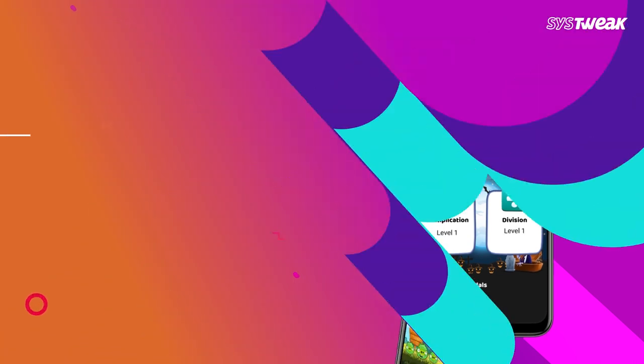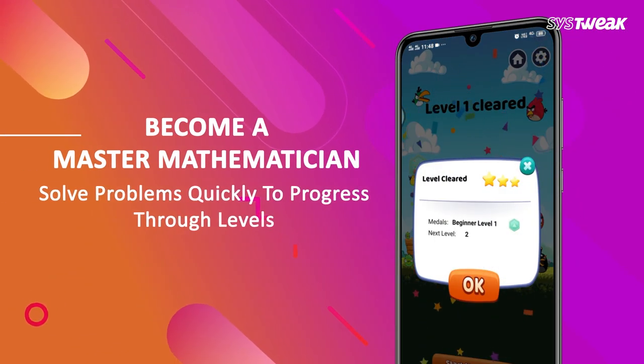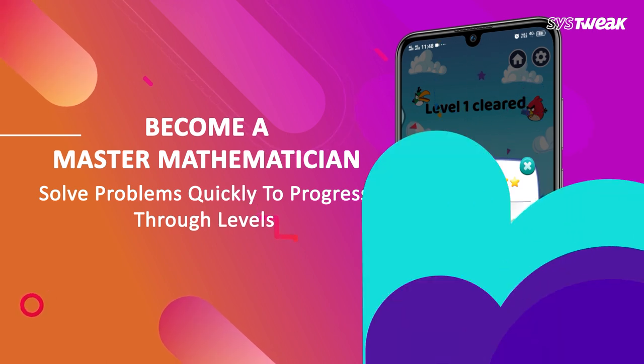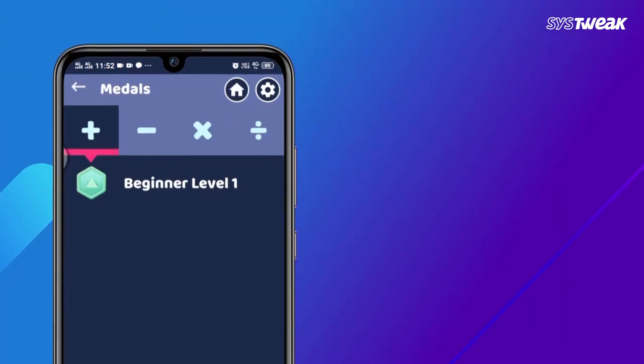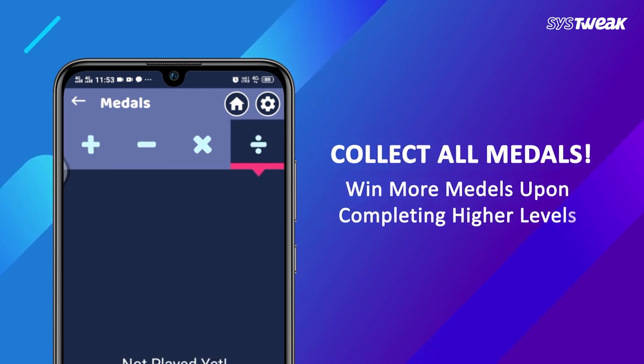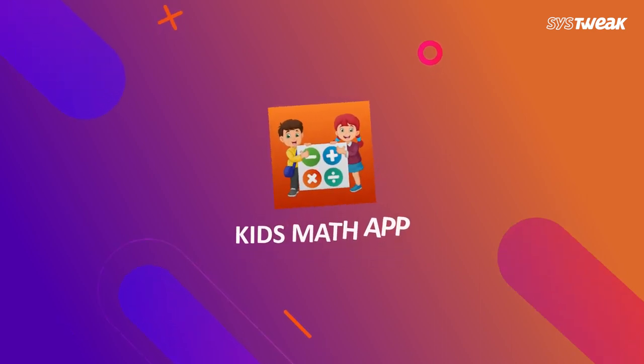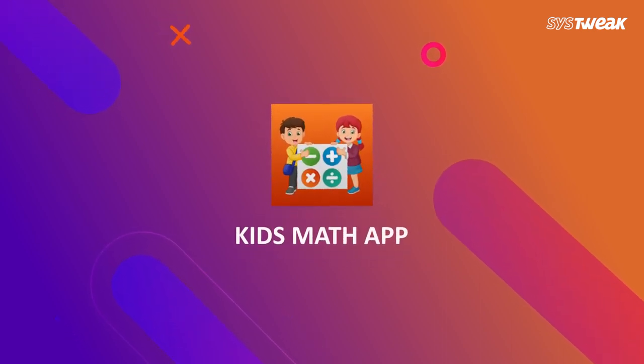Make your child a math genius by learning to solve problems quickly with the free math activity app. They can learn calculations and earn medals upon completing levels, which motivates them to do better every time. So get the Kids Math app now for your kids and reinforce basic arithmetic concepts and spark a love for learning mathematics.